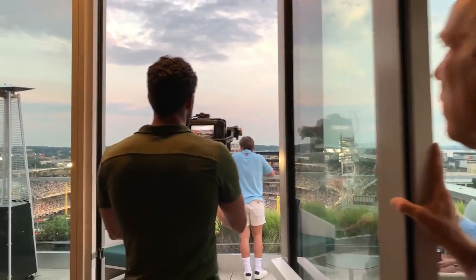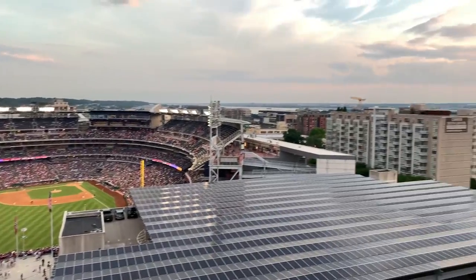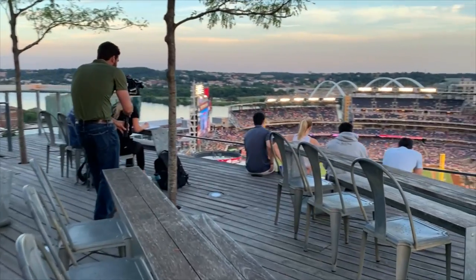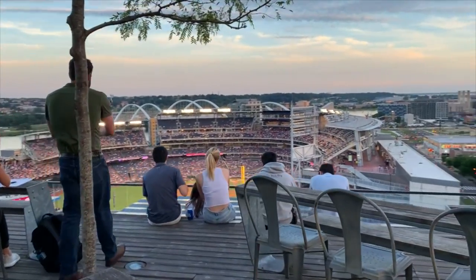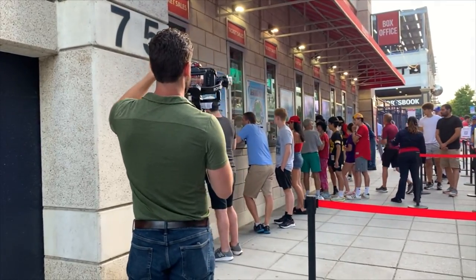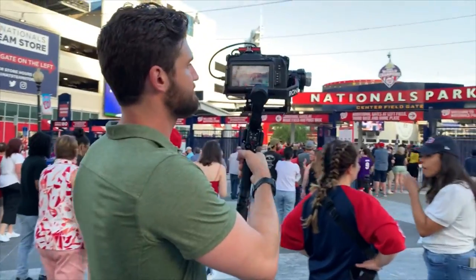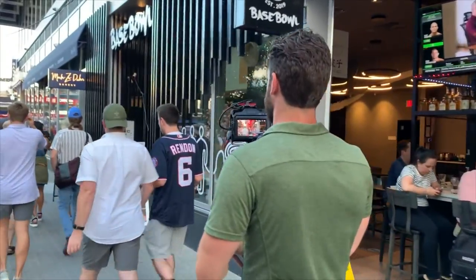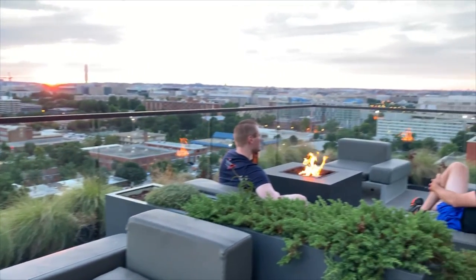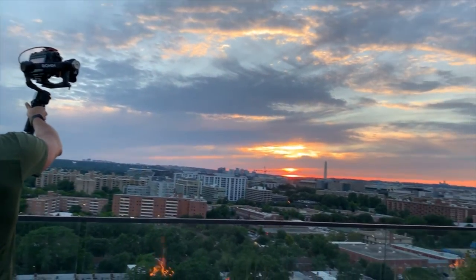These luxury apartments have an awesome view of the national stadium and cranes — the bane of our existence. Usually when we are shooting fly-throughs, we will make use of any warm bodies available. For the most part, everyone is pretty receptive and either wants to help us out or they don't care that we're filming them. And finally, for this particular shoot, God blessed us with one of the most beautiful sunsets I have ever seen.